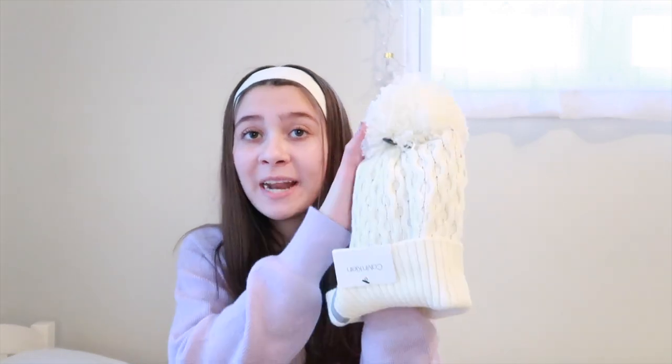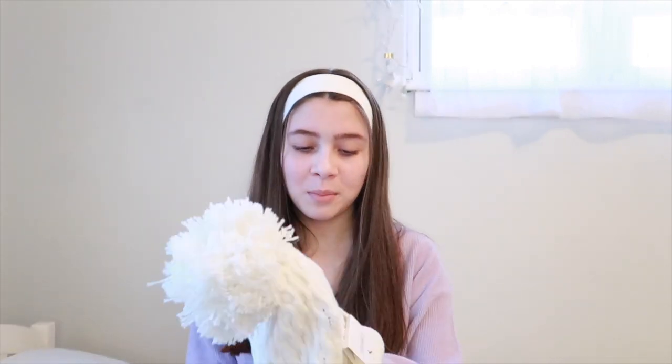Moving on, my grandparents got me this cute little hat with a little pom pom on top. I really needed a pom pom hat and couldn't find the right one, so I'm so happy they got me this one. It's such a cute one and it looks really cute on too, which made me even happier.